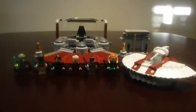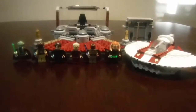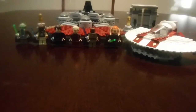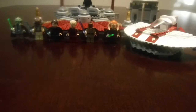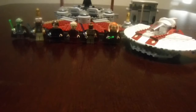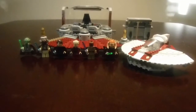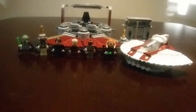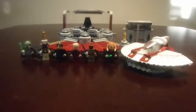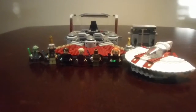Hello everybody, this is Kevin Big Dog Bricks, and right now I have the Lego Star Wars Palpatine's Arrest. The set number is 9526 with 649 pieces and includes six Lego figurines. The age range for this set was nine to fourteen, the release year was 2012, and the price was $89.99 in the US.